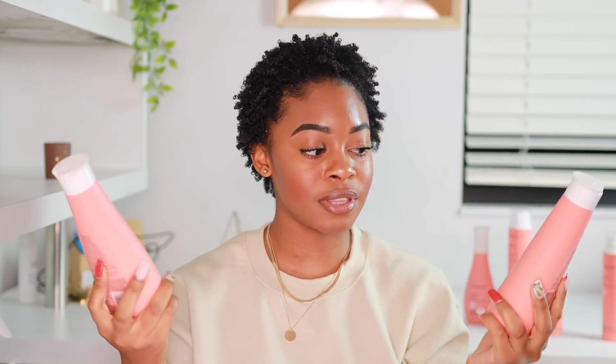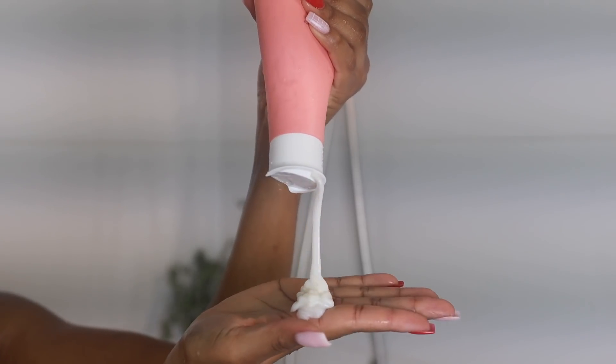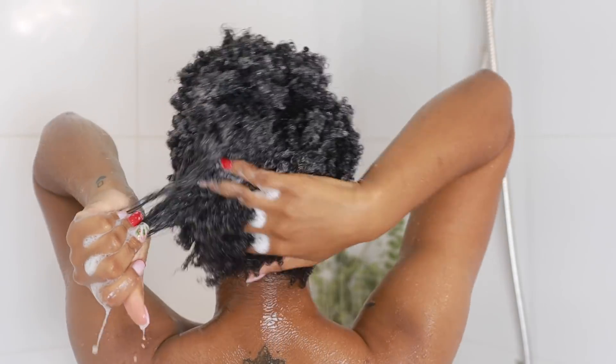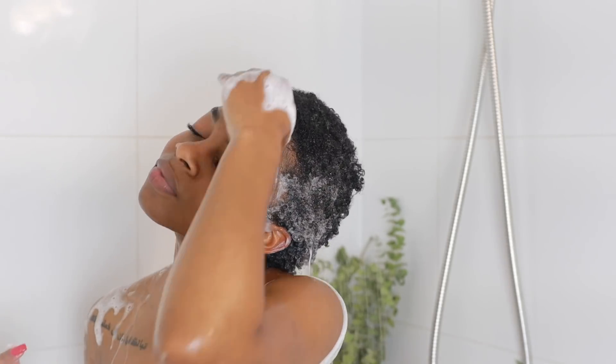First things first, let's start with the shampoo and the conditioner. This is the curl shampoo and this is the curl conditioner — both are for waves, curls, and coils, so all curl types. These are the two standard products made for all curls to use. The shampoo is sulfate-free and designed to cleanse your hair without stripping its natural moisture. It has a creamy consistency, lathers well but with a low lather, and has a lot of slip so you can detangle in the shampoo stage. It's powered by Living Proof's Healthy Curl Complex, which helps strengthen curls.